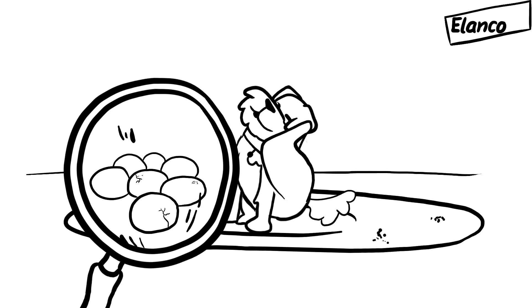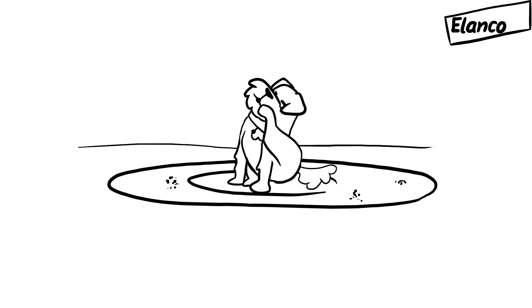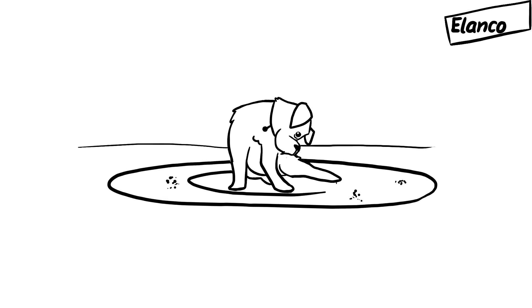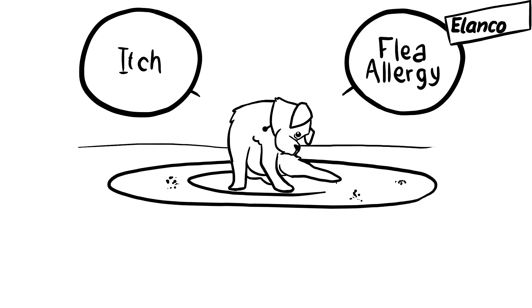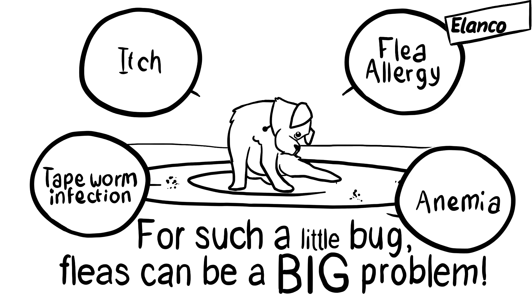Fleas remain on their host for a constant source of food and for the female fleas to continue laying eggs. Fleas can be easy to miss — pet owners may not notice until weeks after an infestation is already established. And they can cause a lot more harm than a little itch, such as flea allergy dermatitis, anemia, or a tapeworm infection. For such a little bug, fleas can be a big problem.